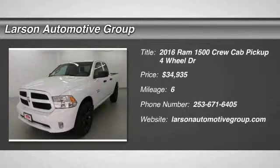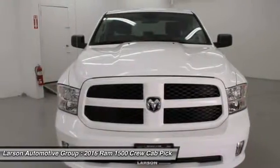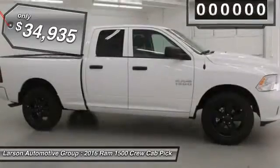2016 Ram 1500. When the Dodge Ram 1500 went against the Chevrolet Silverado, Ford F-150, and Toyota Tundra — which are all excellent trucks in their own right — the Ram took home the prize for its well-rounded strengths, and is priced below $35,000.